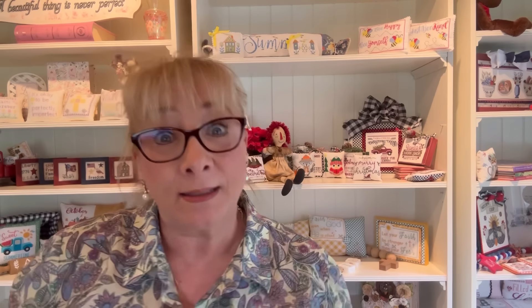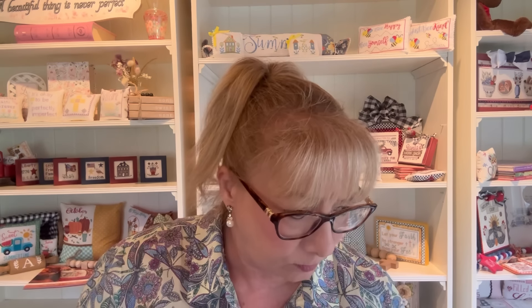You'll be able to get this next week, and I'll show you how I finished it off — I found a gorgeous frame. I designed this one myself, so it was fun. I love the little saltbox houses, the flag, the stars, and of course every sampler has to have an alphabet. I'm still stitching Summer House Stitch Works Faith — I probably should have taken that with me on my trip but I didn't.